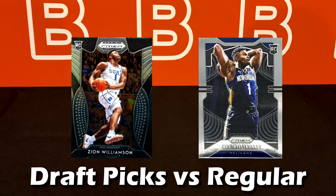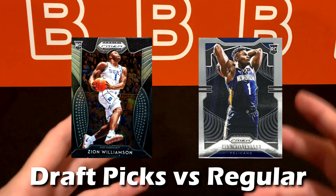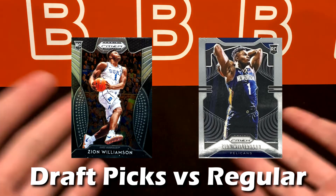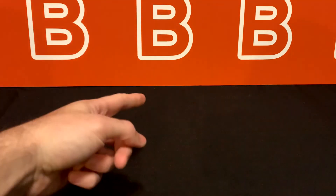The absolute last thing to cover is draft picks versus regular cards. Draft picks come in all forms of parallels like regular sets but have the college logos and college jerseys instead of professional league gear. They still hold some value, but overall nowhere near NBA or NFL cards in value. That concludes the video — I hope you found this very helpful and informational. Consider subscribing if you haven't already, drop a like below, and as always we'll see you in the next one.